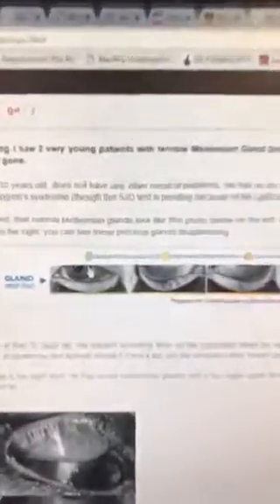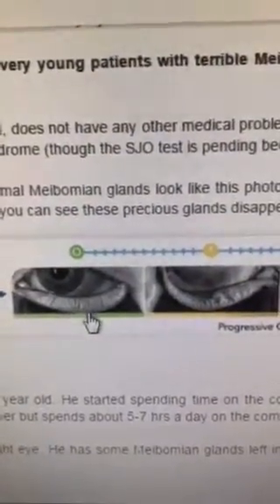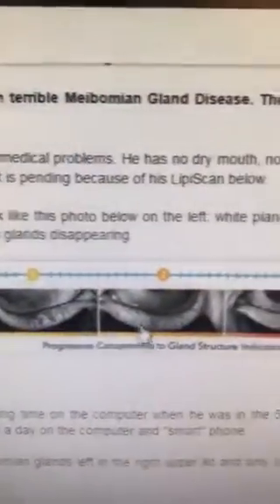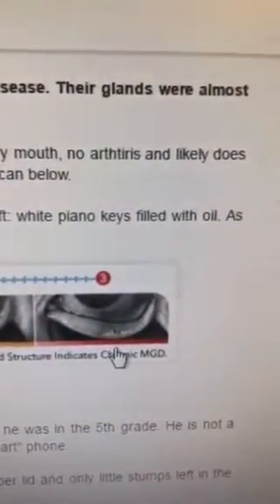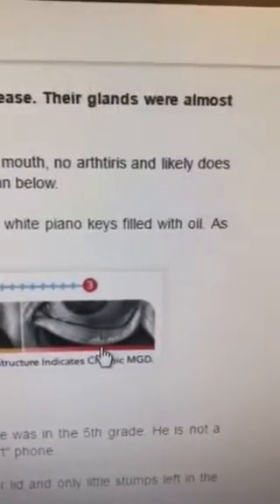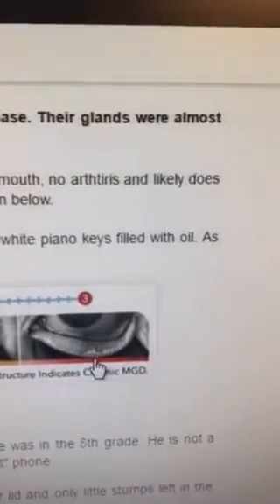I just want to show you what the normal eye gland should look like, which is this. You should see these little white kind of piano keys filled with oil, and then if somebody has scar tissue, these glands will start to disappear. These patients here, Grade 3, usually have terrible chronic eye pain, redness, sometimes even styes that come and go, or chronic tearing, burning, sometimes even itching, foreign body sensation.